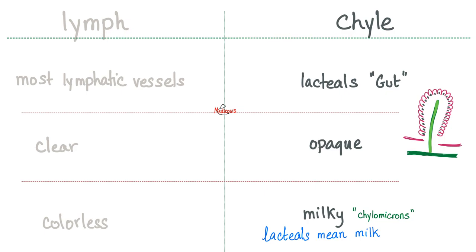Lymph versus Chyle. Lymph is in lymphatic vessels, while chyle is in the lacteals only in the gut. Lymph is clear and colorless; chyle is opaque and milky — because lacteals literally mean milk, as in lactose, galactose, lactiferous duct, lactation, etc.